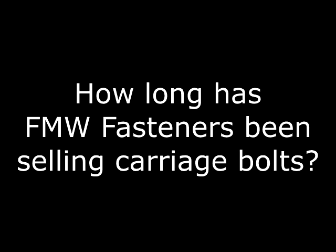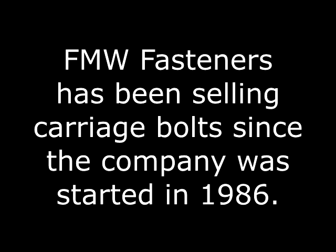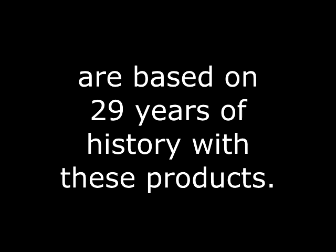How long has FMW Fasteners been selling carriage bolts? Because carriage bolts are such a common product with such a wide range of uses, FMW Fasteners has been selling carriage bolts all the way back since the company was started in 1986. The current inventory and styles we carry are based on 29 years of history with these products.